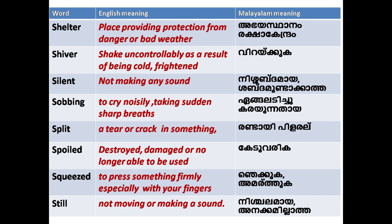'Shelter': providing protection from danger or bad weather. 'Shiver': to shake uncontrollably as a result of being cold or frightened.